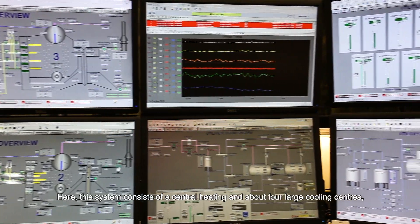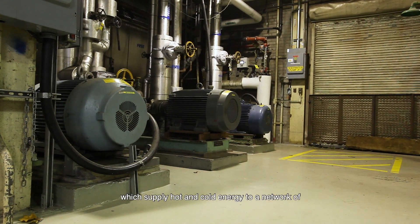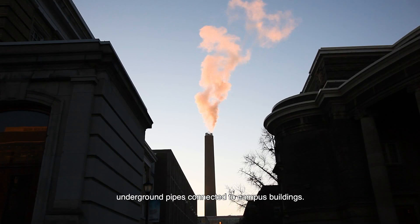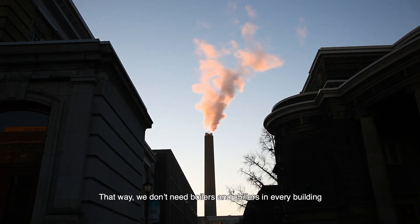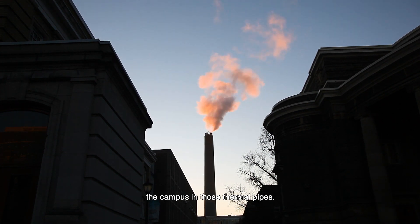Here, this system consists of a central heating and about four large cooling centers, which supply hot and cold energy to a network of underground pipes connected to campus buildings. That way, we don't need boilers and chillers in every building, and we get to reuse the water circulating the campus in those thermal pipes.